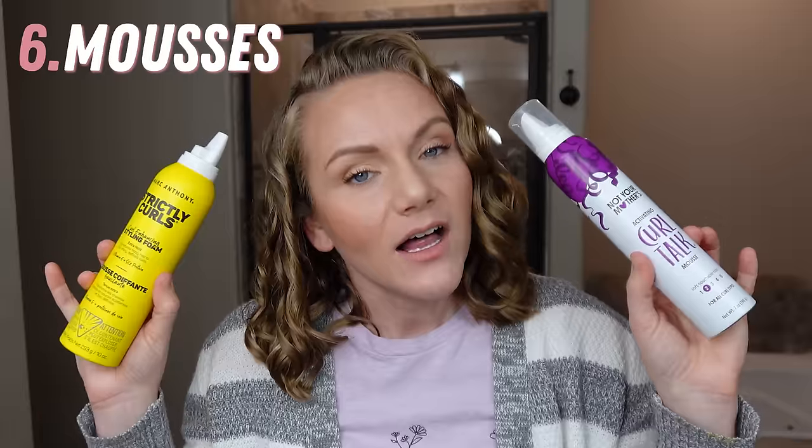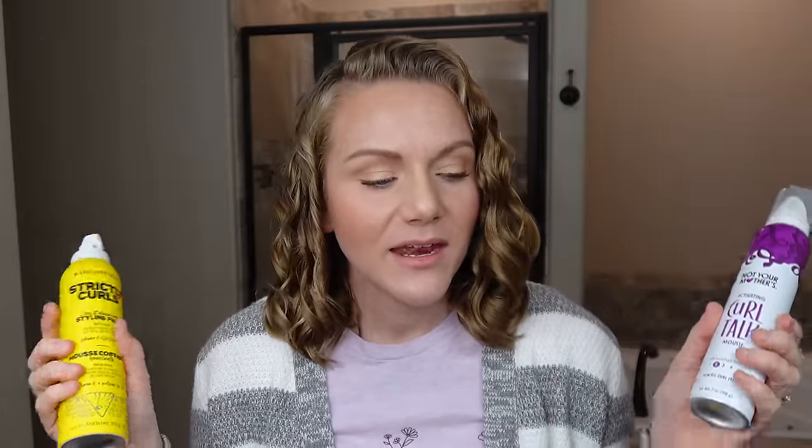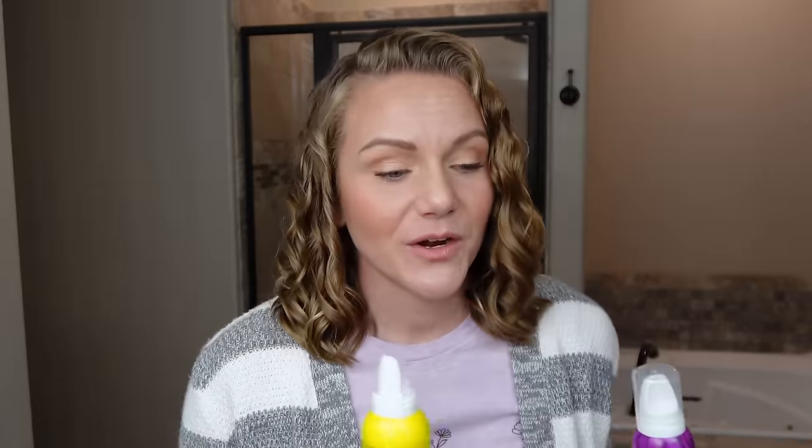Now let's talk mousses. A lot of people like to put mousse underneath their hard hold gel, but I personally find that doing so almost binds the mousse down. Mousses are meant to add volume, balance, and movement to the hair, and locking them down with a gel defeats that purpose. When I put mousse on top of gel — which is why I'm talking about products in this order — I get all the benefits of the mousse, gel, curl enhancer, and leave-in conditioner. I prefer mousse after gel.